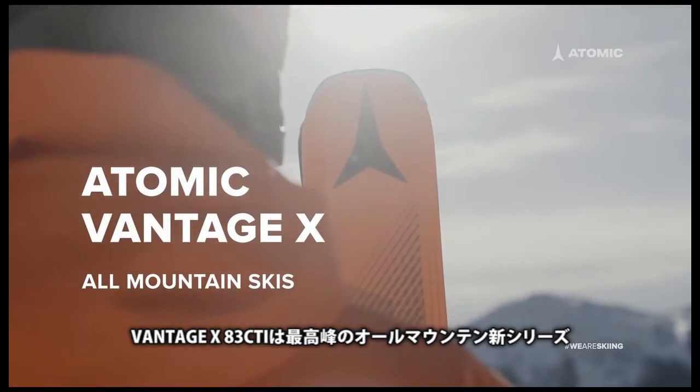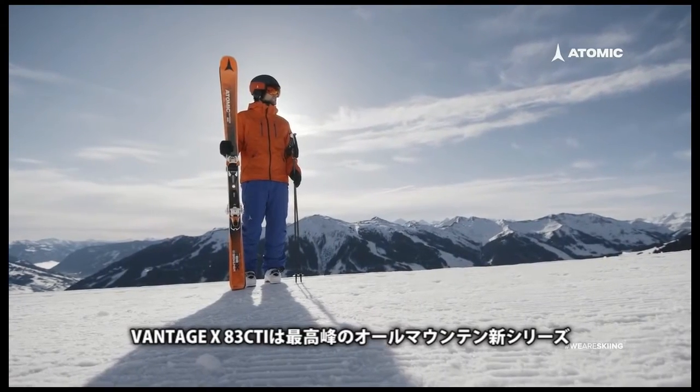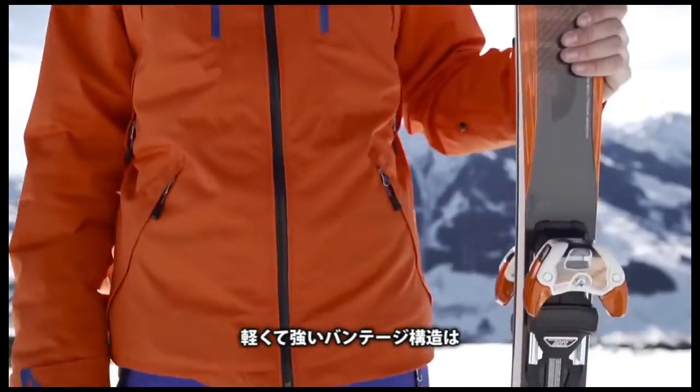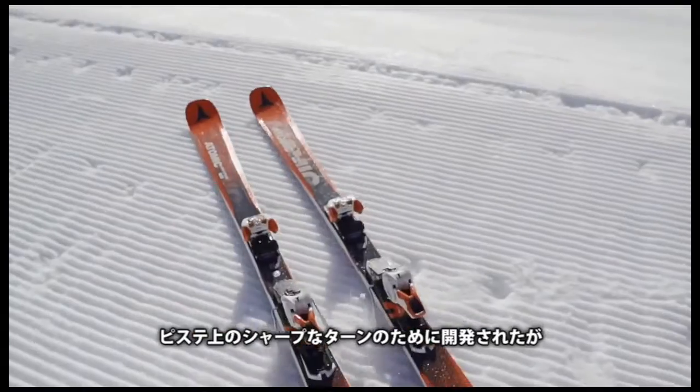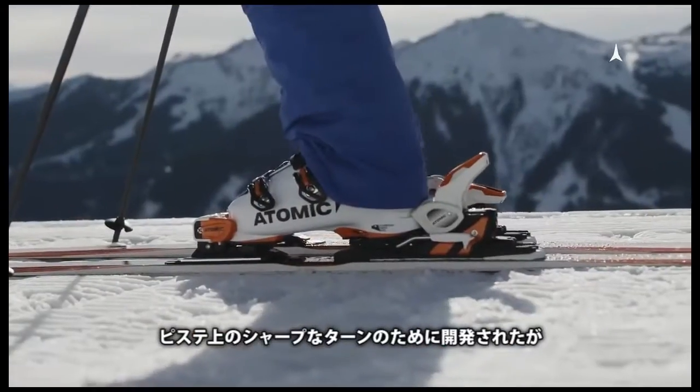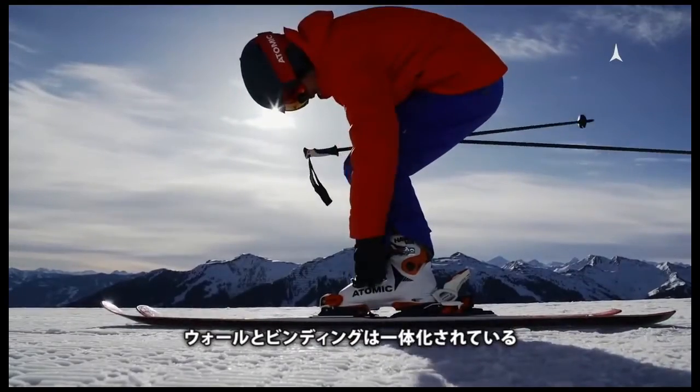The Vantage X 83 CTI is the lead ski in our new all-mountain series, built on Atomic's lighter and stronger Vantage construction. Developed for carving sharp turns on piste but ready for more, it comes with an integrated Warden binding.